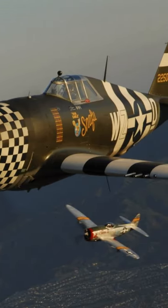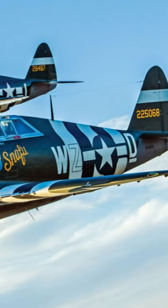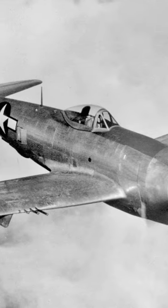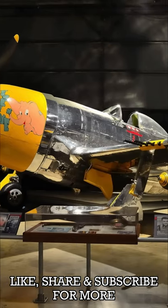This aircraft experienced its first flight in 1941 and was introduced into the Army Air Corps in 1942. It would still be in use by other air forces around the world all the way until 1966.